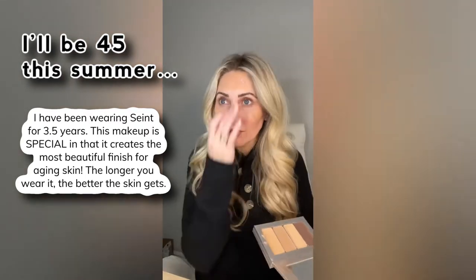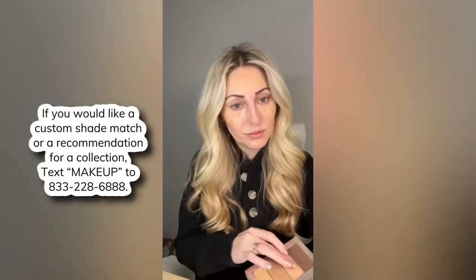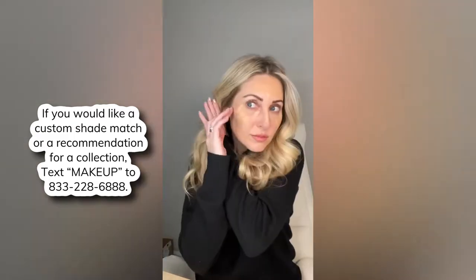I do amber as my base shade. It also comes with candlelit and white peach. I'm switching to white peach as my brightening shade right now — I'm in between amber and candlelit, so late winter.